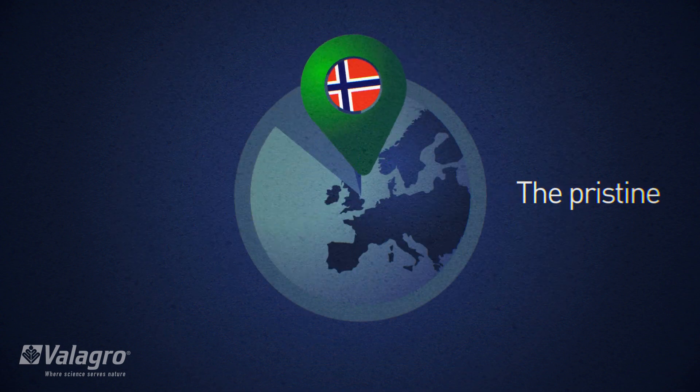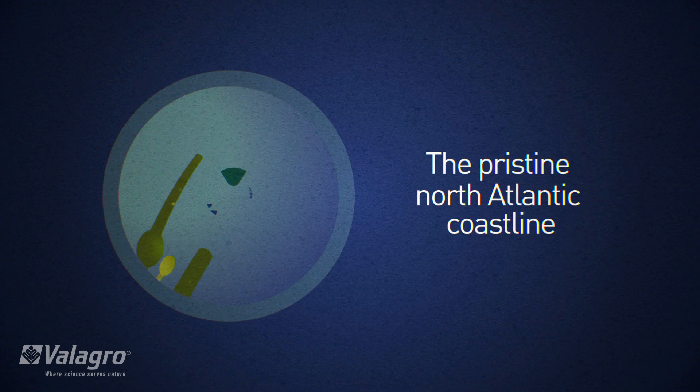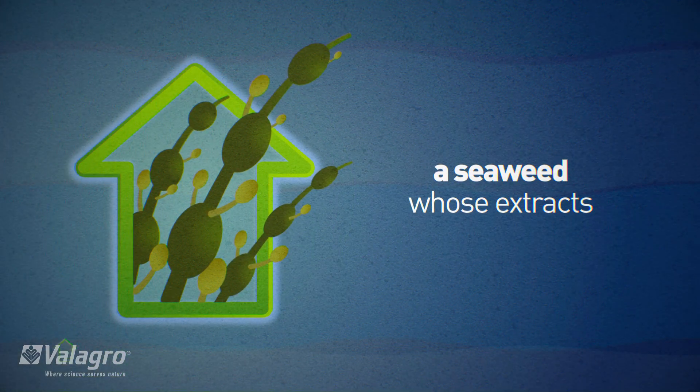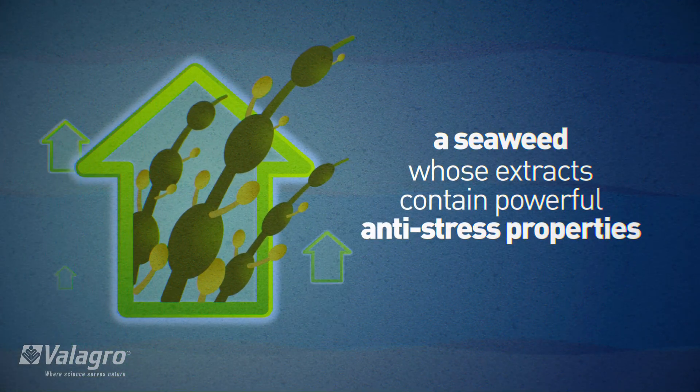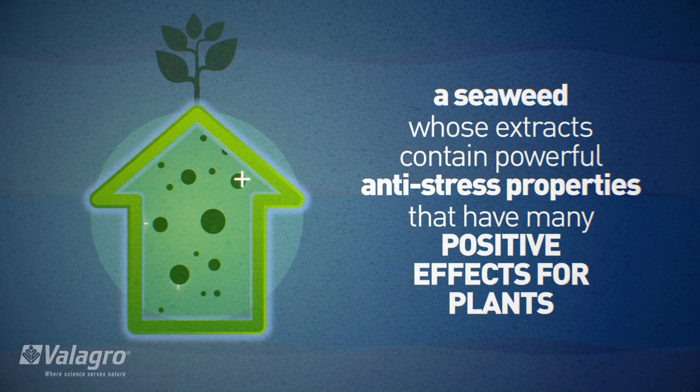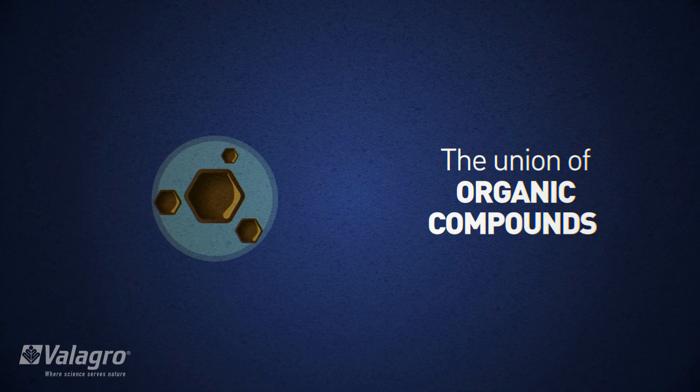The pristine North Atlantic coastline is home to Ascophyllum nodosum, a seaweed whose extracts contain powerful anti-stress properties that have many positive effects for plants.